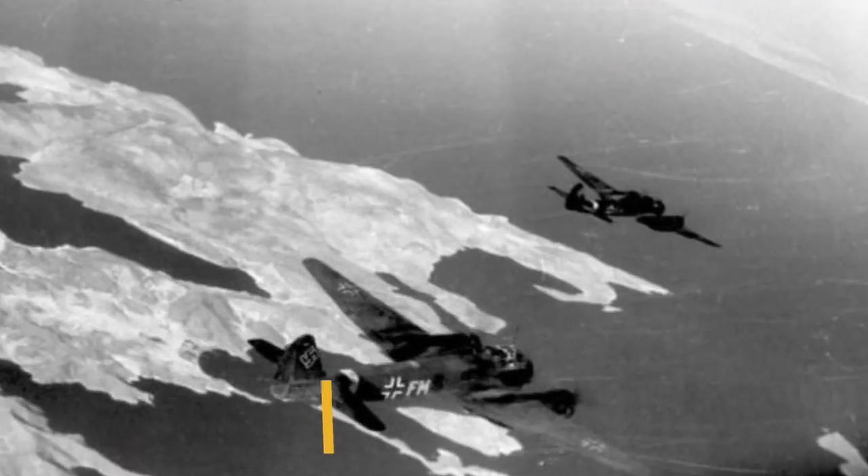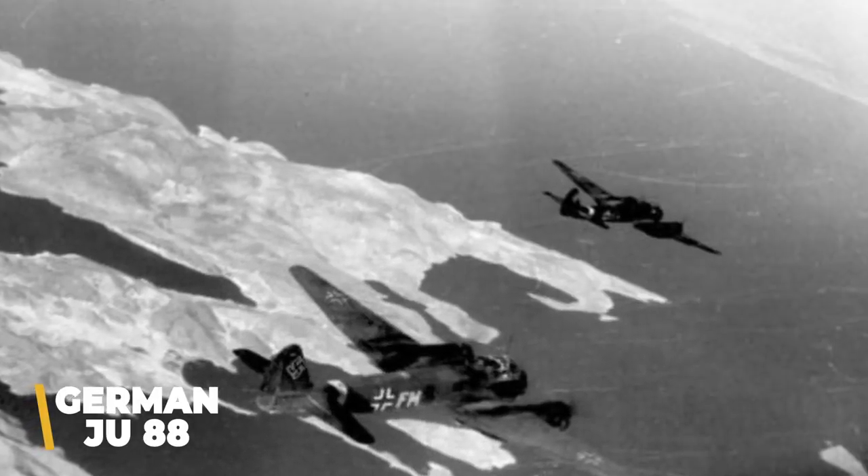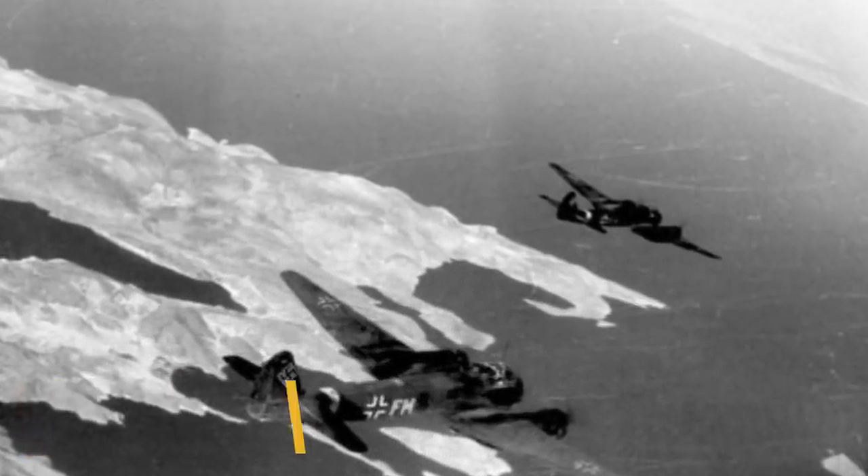On the bright side, though just 136 units were produced, one Roc did have the distinction of shooting down a German Ju-88, one of the world's fastest bombers. There's no word on whether the crew survived, but if they did, they must have had a heck of a time explaining this to the Luftwaffe brass.